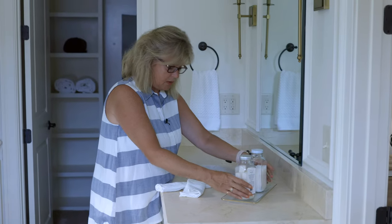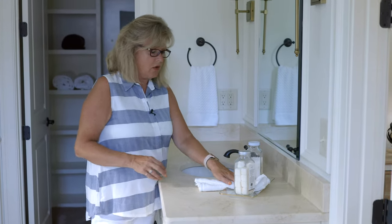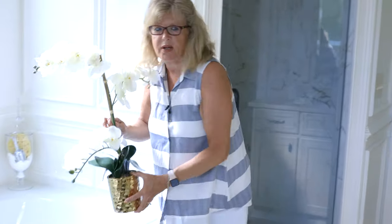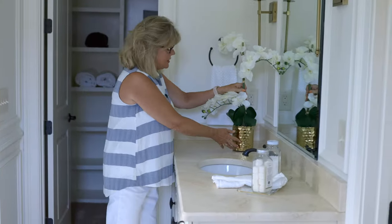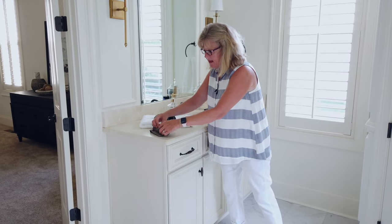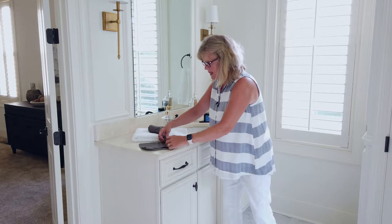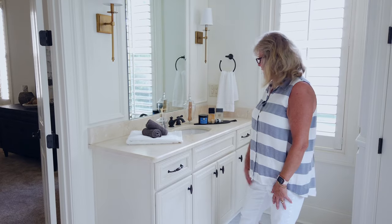I'll put the bath salts over here, and then lay a couple of washcloths just to add some texture. I always try to bring in greenery for the female side — I'm going to use a nice orchid, bringing in that gold, just to add some height and softness. I roll these washcloths — super easy, and it looks elegant. Notice when you go into hotels they always have things rolled. We're always trying to show a lifestyle you can have when you buy this house.